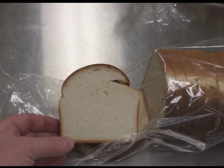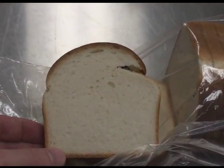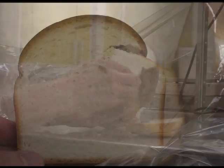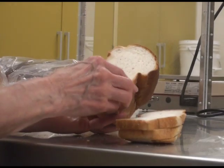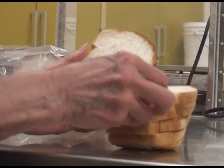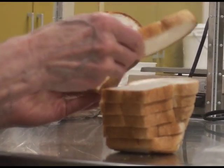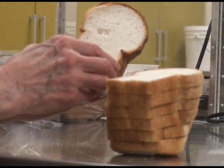Scientists at the Wheat Quality Laboratory begin receiving wheat samples from throughout the Great Plains shortly after wheat harvest commences in Texas in the summer and until harvest ends in the northern states in the fall. Samples are milled into flour and made into bread or noodles, the two most important uses for hard red winter wheat.